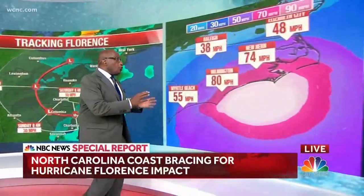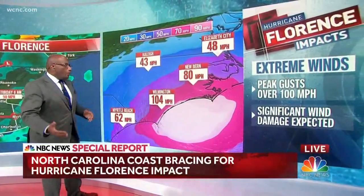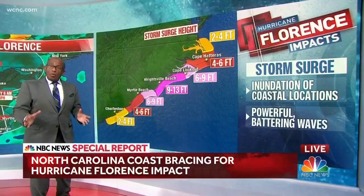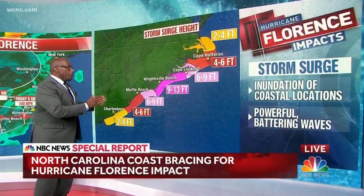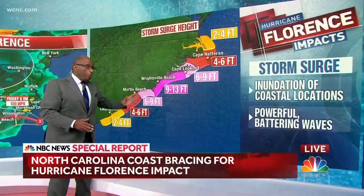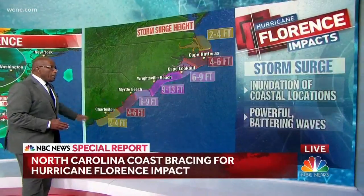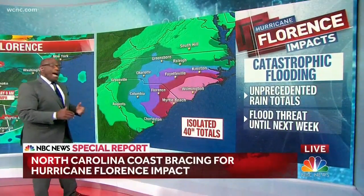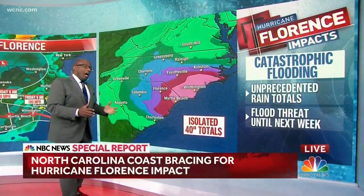Here's what we're looking for: extreme winds starting late tonight going into tomorrow morning — we'll see wind gusts of 104 miles per hour. The storm surge: 9 to 13 feet in the central part of the North Carolina coast, but anywhere from two feet to six feet all the way along the coast. And rainfall is going to be unprecedented.